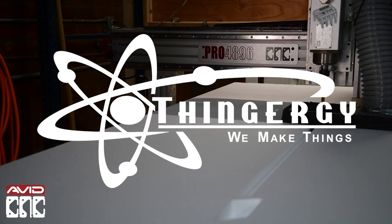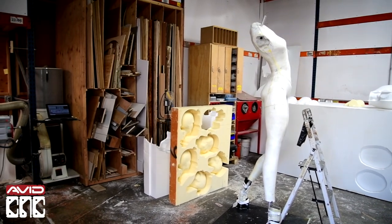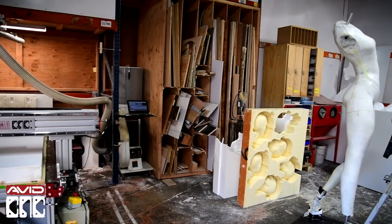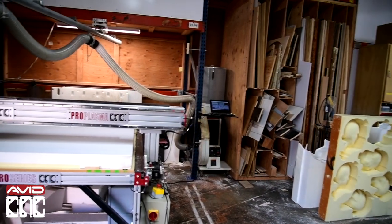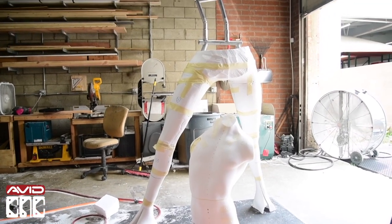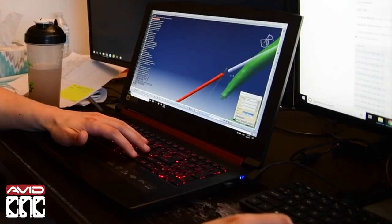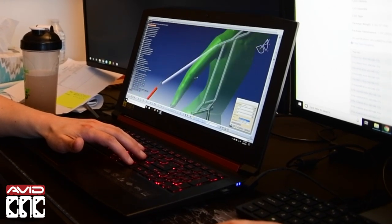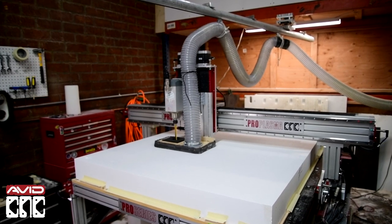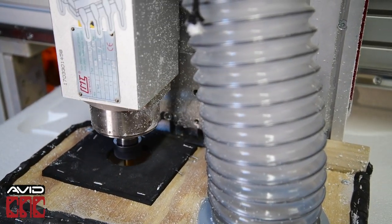In my shop specifically, and probably a lot of other shops that do similar work, no job we have is the same. Today we're making six foot, ten foot tall statues. The next job we might be making helmets for a space alien, and then the next job we might be making a trophy. Even though a statue is a statue is a statue, they're all different, and so we almost have to reinvent the wheel every single time we do something.